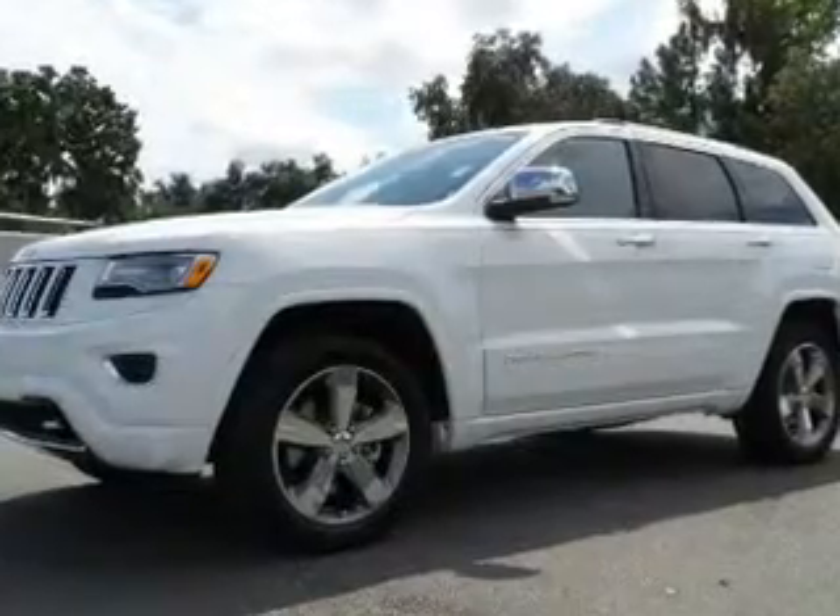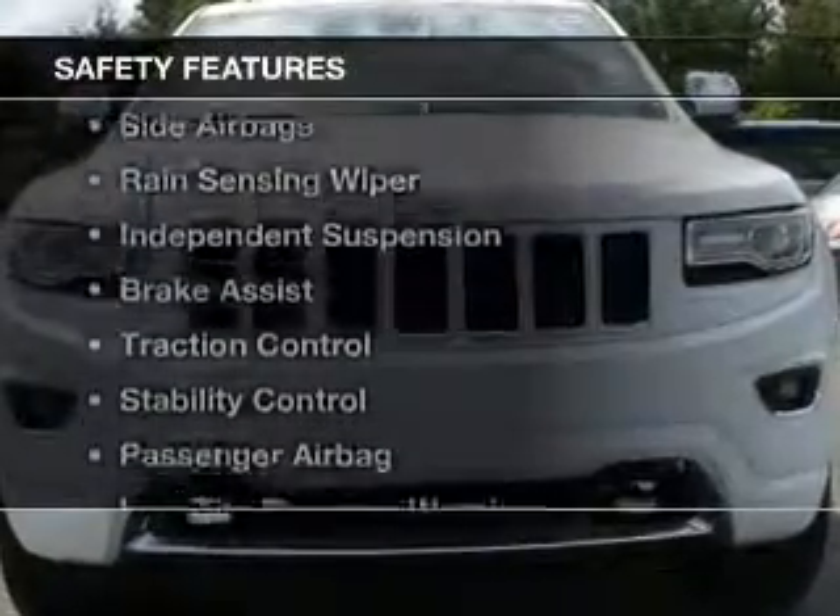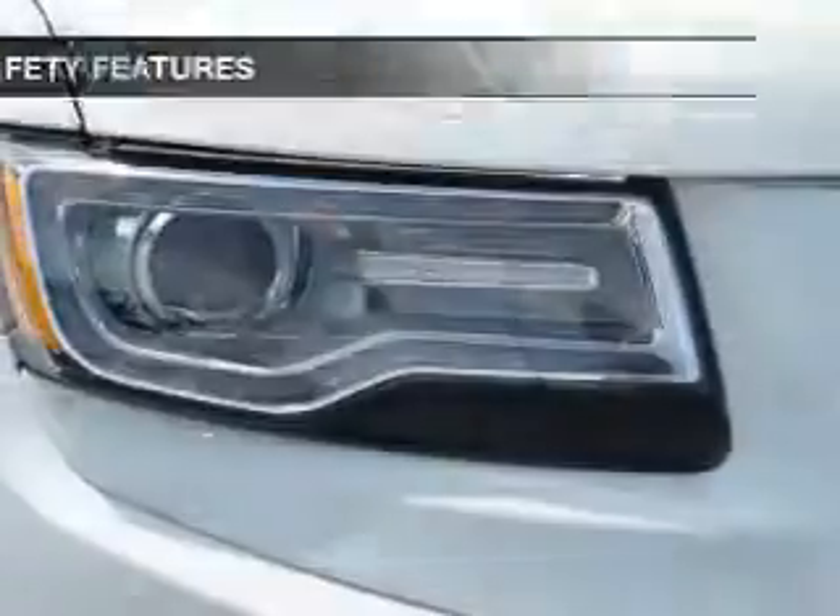blind spot sensors, power folding mirrors, Bluetooth connectivity. Safety was made a priority with these features. A backup camera,